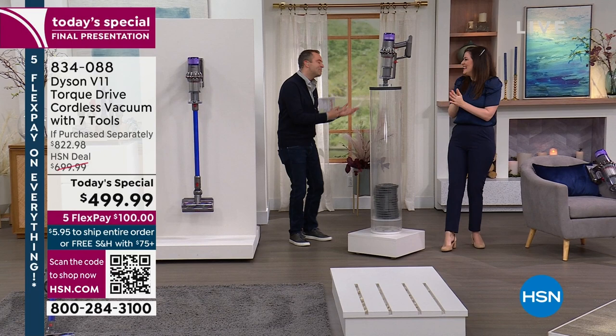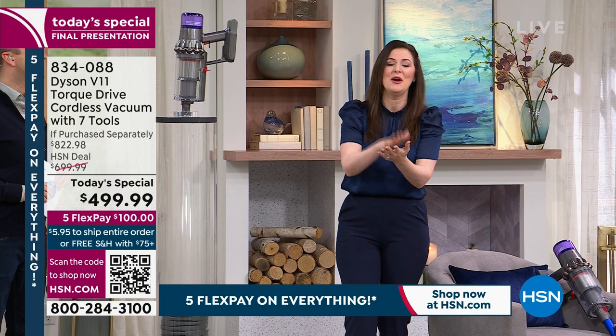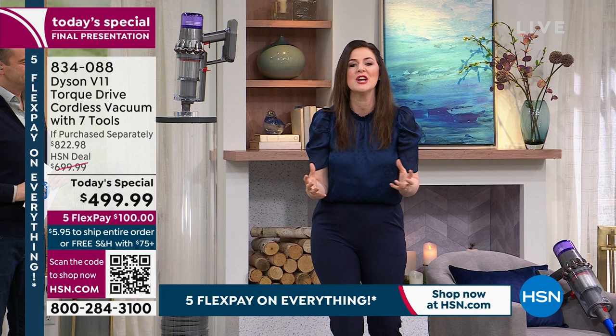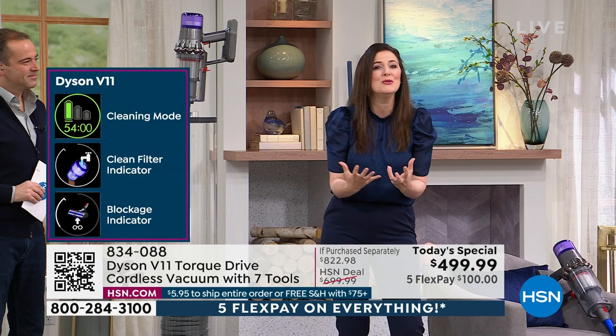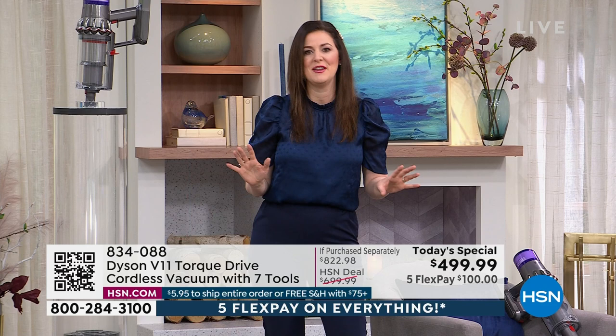Gemma Kent, the voice of Dyson, is here on HSN. She mentions this could be the 'British invasion.' The Dyson V11 Torque Drive features the latest technology in the motor head and handheld range. You can go from floor surface to floor surface, room to room, with a runtime of up to 60 minutes. The vacuum reads your floor surface to optimize battery life and deliver the perfect power for your floor type.